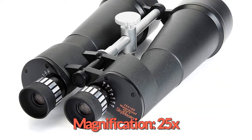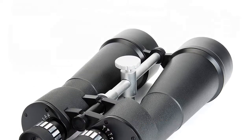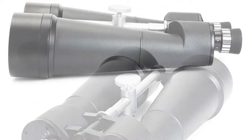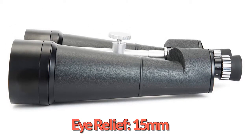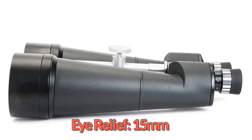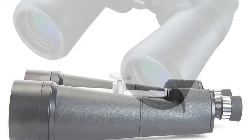This binocular, although large and heavy, comes with a quality BAK4 Porro prism design that makes it a must-have for high-level light transmission even in low light. Be prepared to see the rings of planet Saturn with amazing detail. It has an ample eye relief length and a large angle of view that makes it capable of both comfort and superior optics performance.